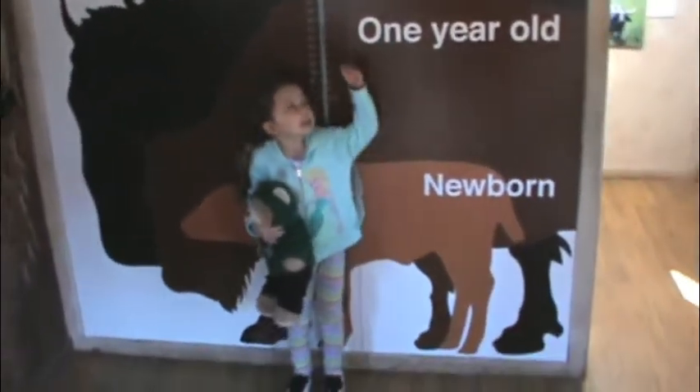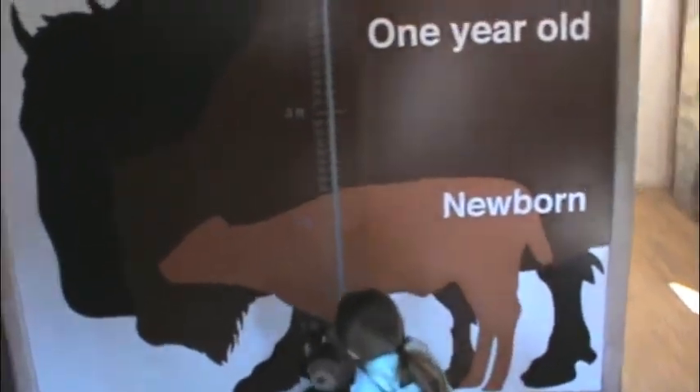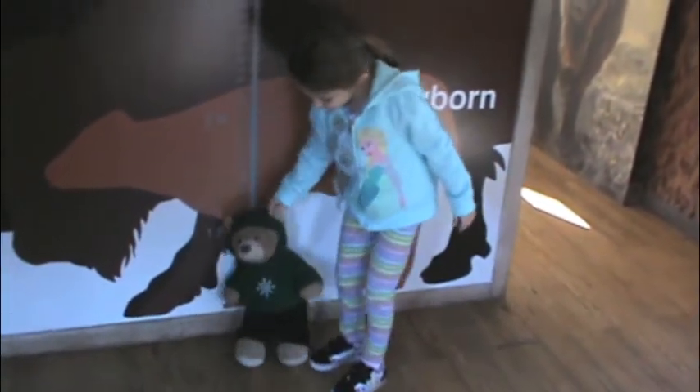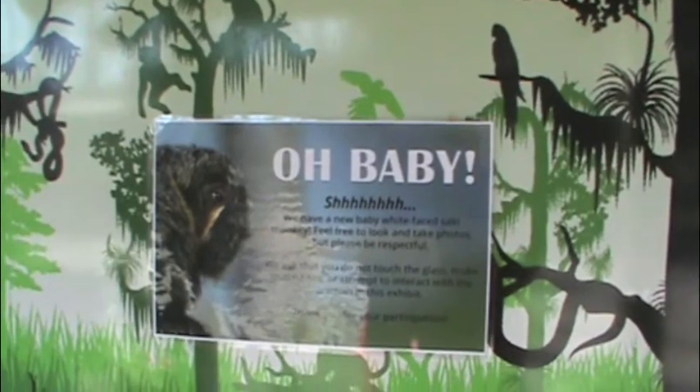Put Phil down, let's see how tall Phil is. And all the other kids, see where they're going. Stand them up. Yeah, the baby's sleeping.